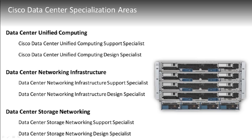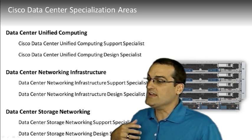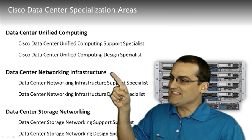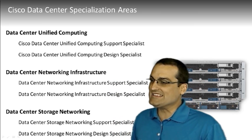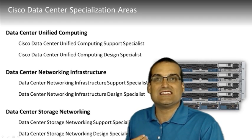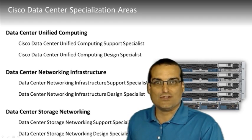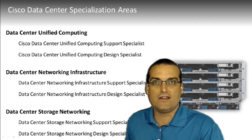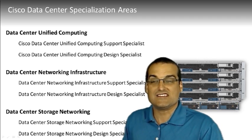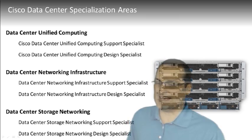Don't forget, there are many, many different specializations around Cisco data center technologies. The particular specialization we are talking about is in the unified computing area, and it is the support specialist certification. This is designed for the individual who is going to be configuring, managing, and monitoring the UCS components in a Cisco data center.